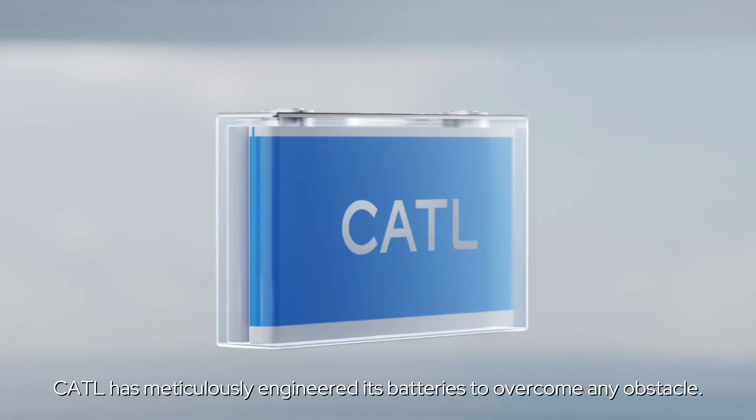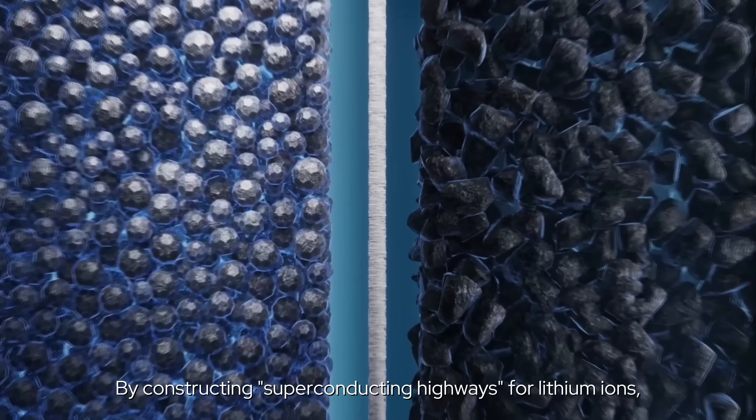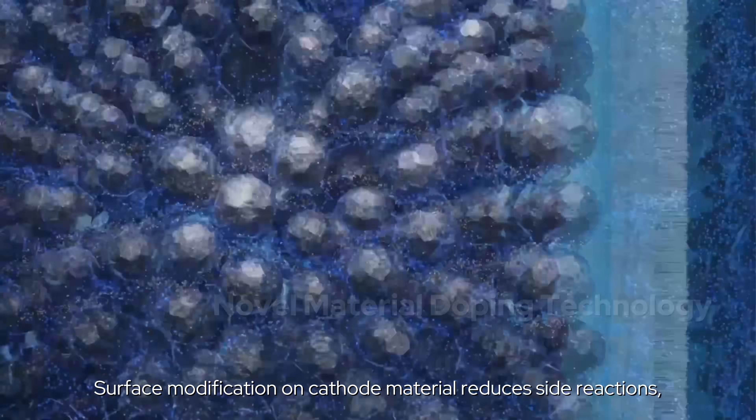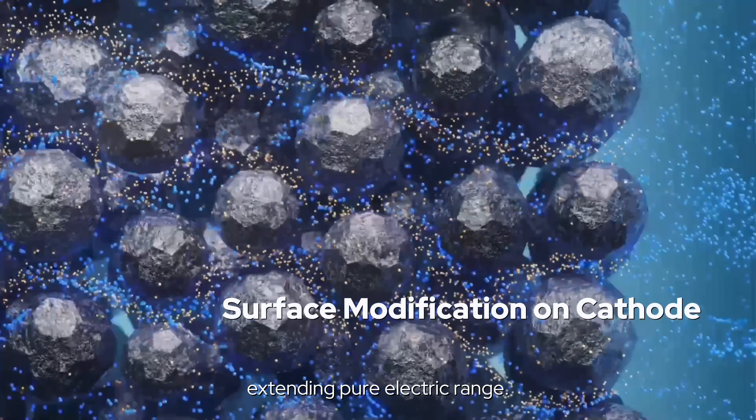CATL has meticulously engineered its batteries to overcome any obstacle by constructing superconducting highways for lithium ions, ensuring high power even under low SOC. Surface modification on cathode material reduces side reactions, extending pure electric range.